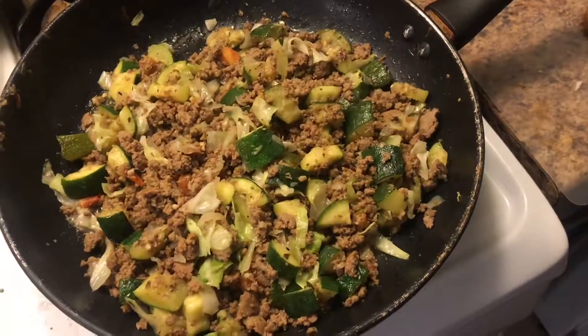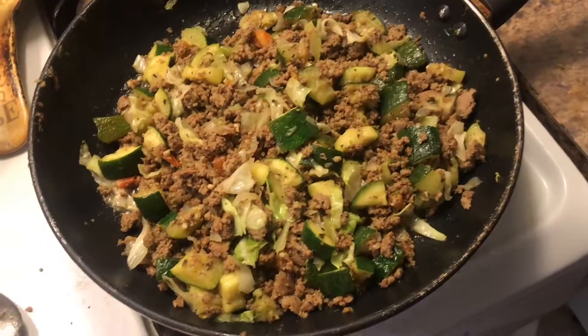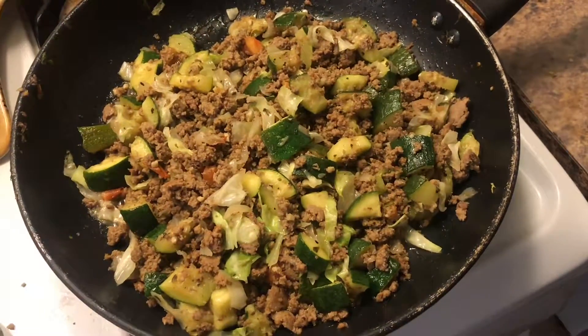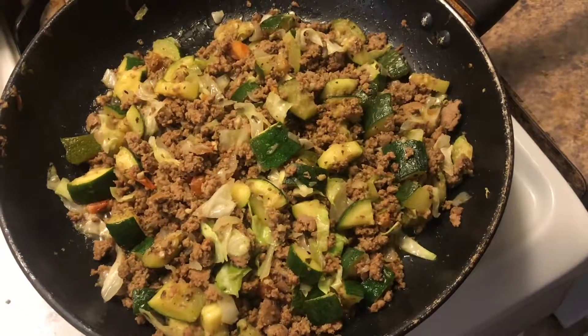It's been about 15 minutes and it is all done. I actually prefer the cabbage a little bit more crunchy, but I kind of left it going so it's a little bit more cooked than I prefer — but it's still pretty good.